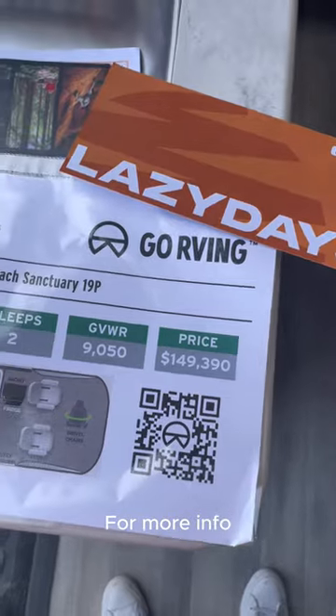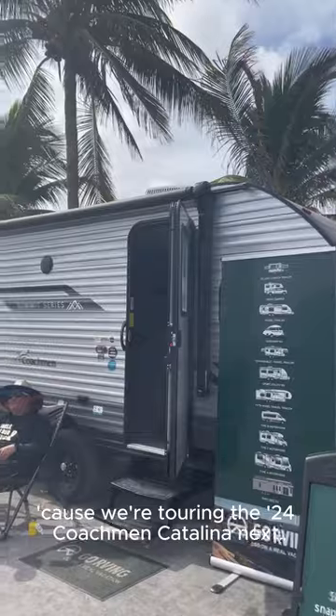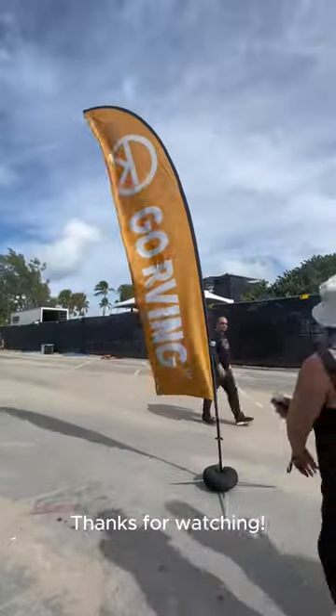And that's it. For more info, check out lazydays.com. Make sure you're following us on social media because we're touring the 2024 Coachman Catalina next. Thanks for watching.